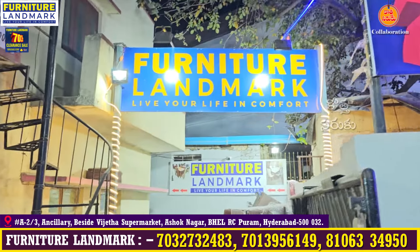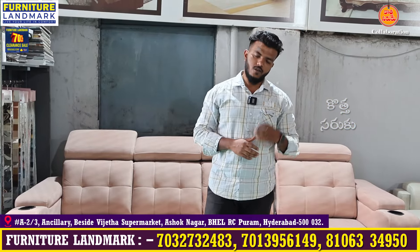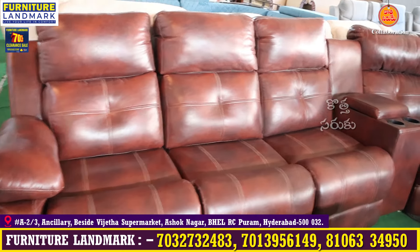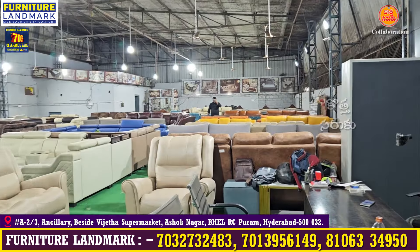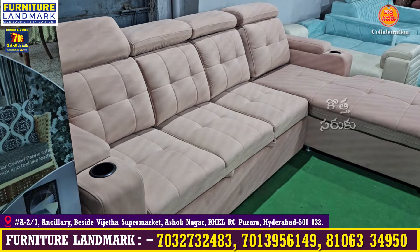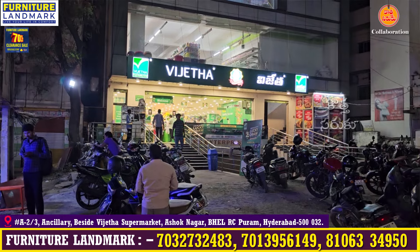Hi, welcome back to Furniture Landmark. Last time in the last video I got a good response — thank you so much, old customers. Now I want to make a lot of new customers and offer premium prices. I have L-shaped sofas, sofa sets, recliners, motorized sofas, and divans. I have offered up to discount. Please note my address.